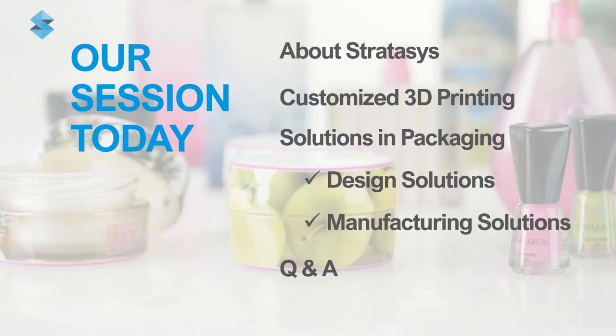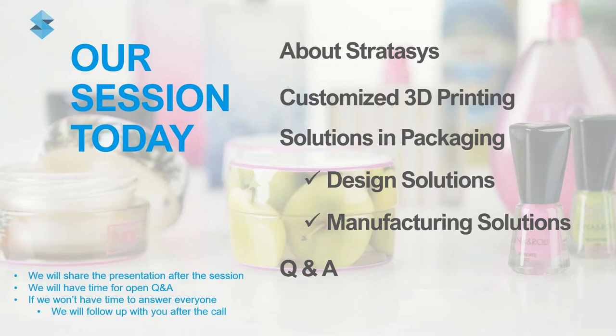Our Melbourne demo centre features several Stratasys 3D printers, including the J850 and Fortus, both of which are highlighted in this presentation. I'd like to also take the chance to say thank you to the Australian Institute of Packaging and the Society of Plastic Engineers and Associated Bodies in promoting this event.